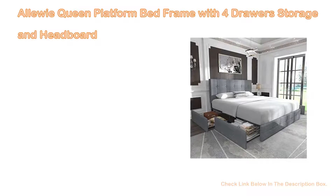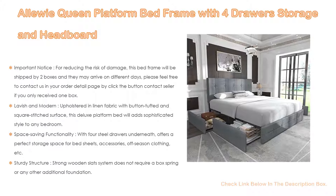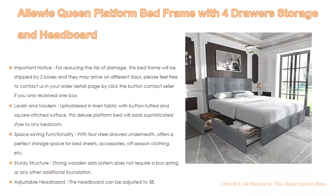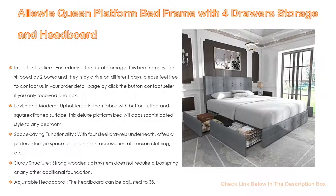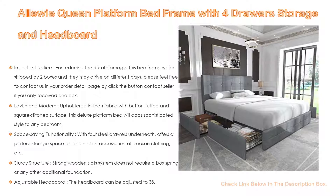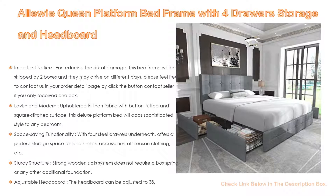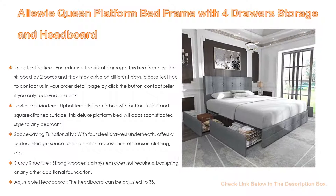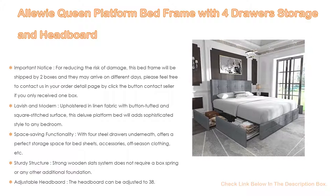Number 5. The Aliwi Queen platform bed frame with 4 drawers storage and headboard comes with many features. This bed frame will be shipped in two boxes and they may arrive on different days. Please contact the seller if you only received one box. It is lavishly upholstered in linen fabric with button tufted and square stitched surface, adding sophisticated style to any bedroom.